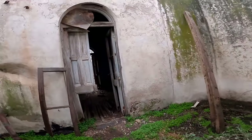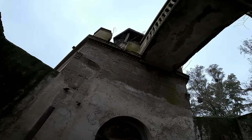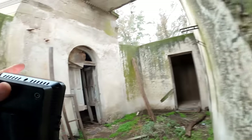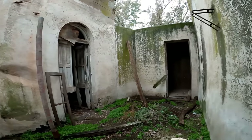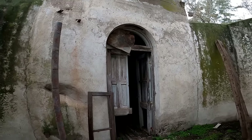Es espectacular. Ahora vamos a tratar de subir a esta torre, y también nos queda explorar ese pedazo de casa para allá. Creo que para llegar a la torre tenemos que subir por esta escalera, subir al techo, y recién ahí podemos entrar.